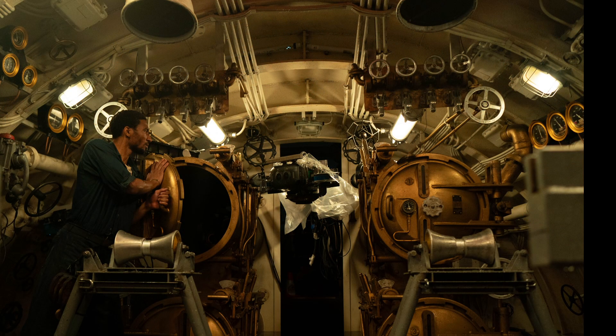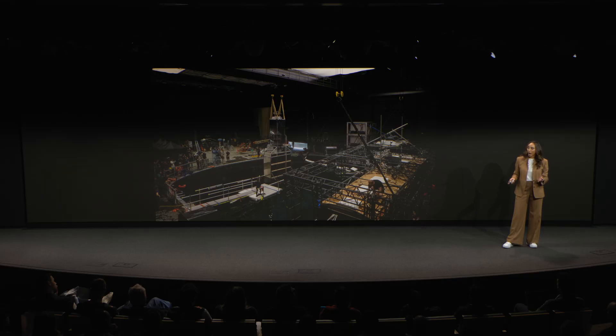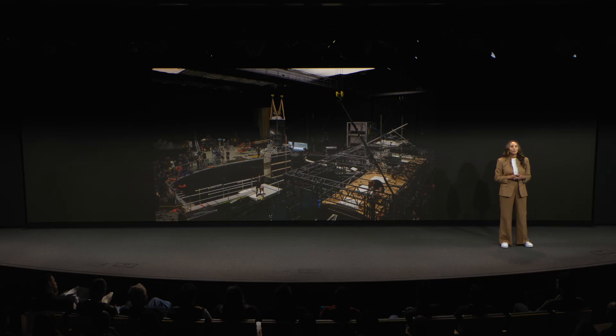And we often get asked the question: what's different? How is this production different than traditional 2D filmmaking? And the answer is there's not as much of a difference as you would expect. This is the production crew in Brussels — they're working on the sets that would be fully submerged in a water tank, which is pretty epic.